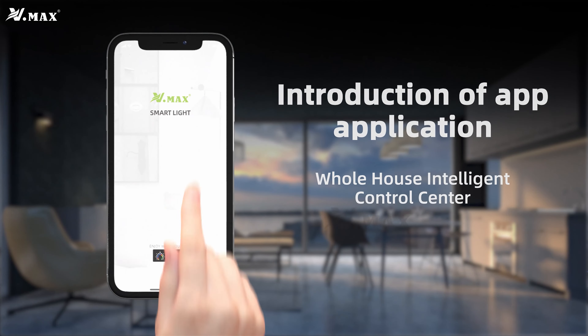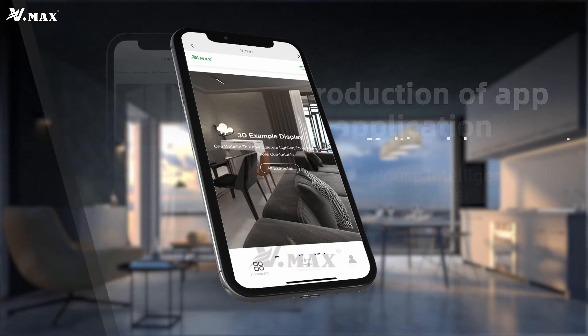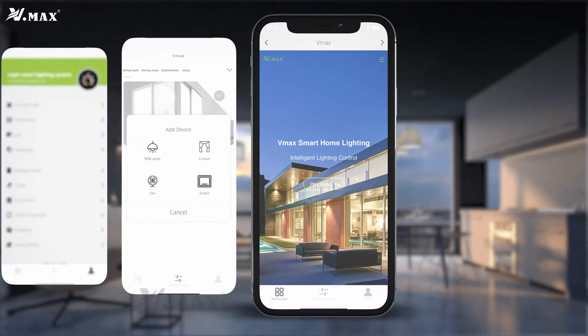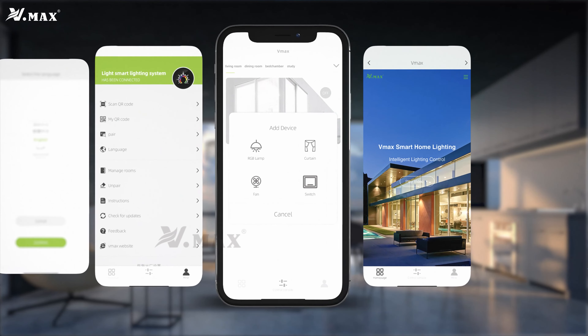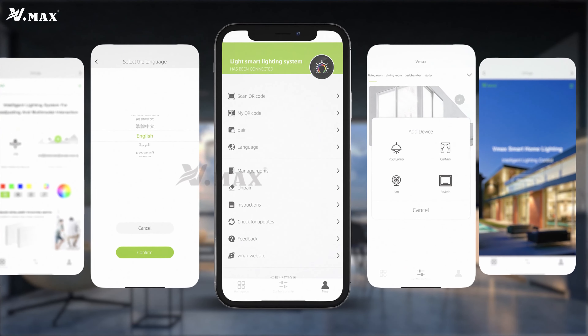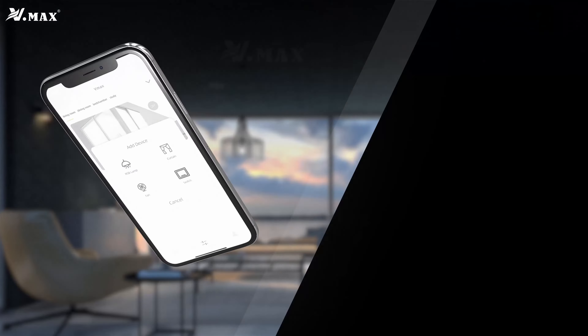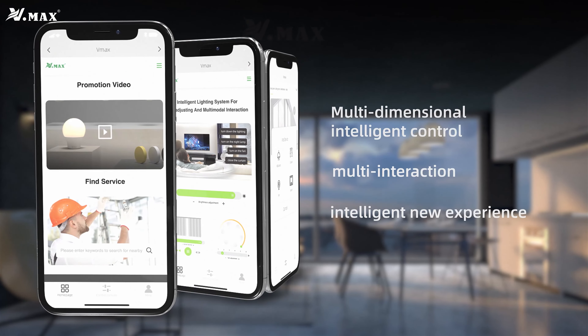Whole house intelligent control center with multi-modal, air remote interaction, and multi-dimensional intelligent control.